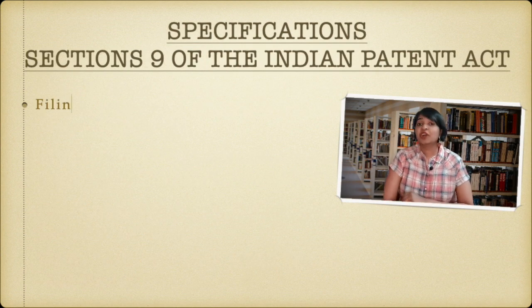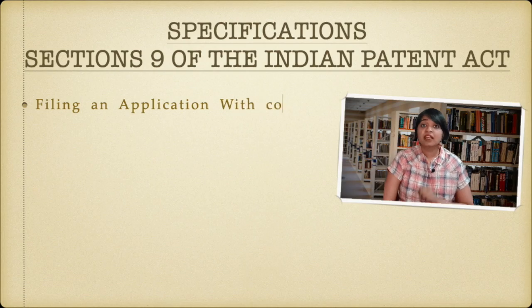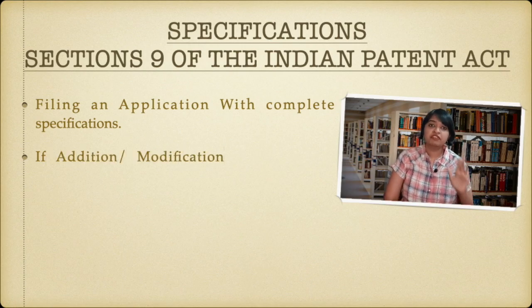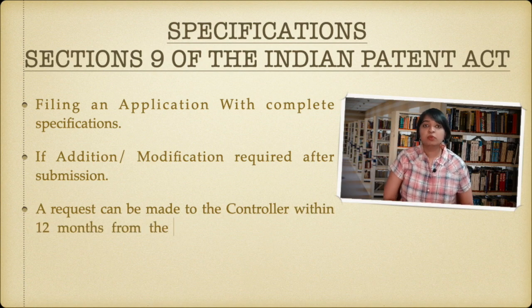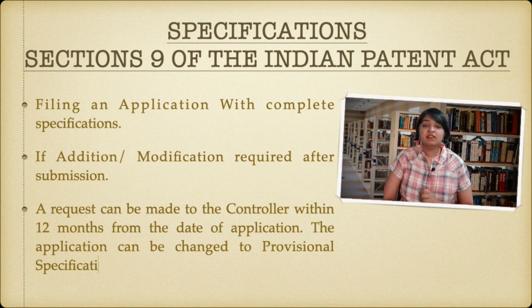If you're filing an application with complete specification because you think your invention is fully ready, but after filing you realize that some extra things need to be added or you can modify the invention more — what will you do? Once you file a complete specification, you have a separate provision which allows you to ask the patent controller to change your complete specification to provisional specification.